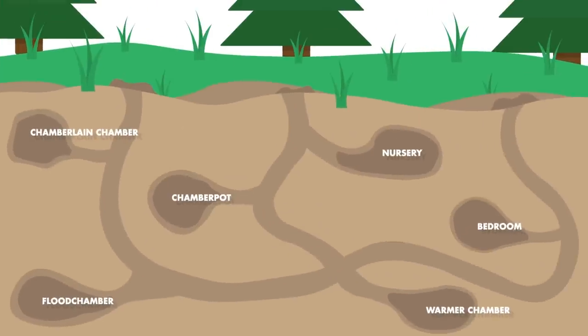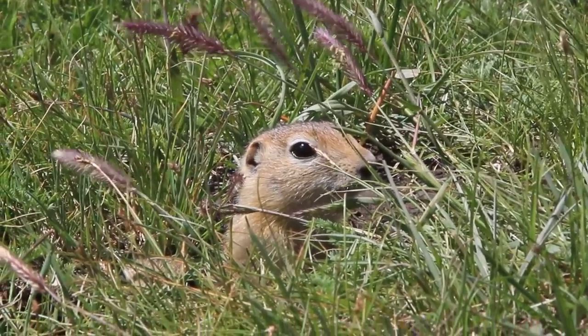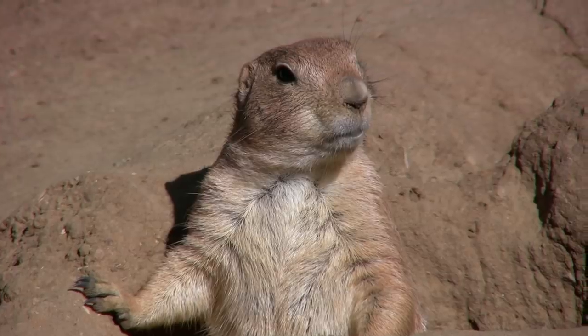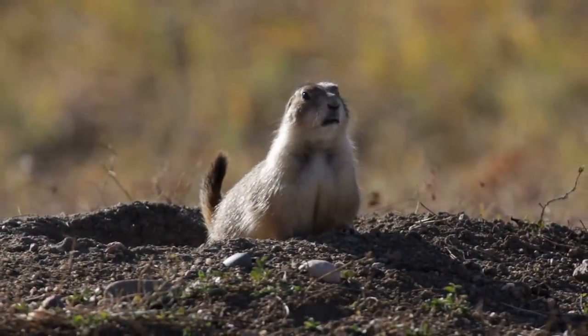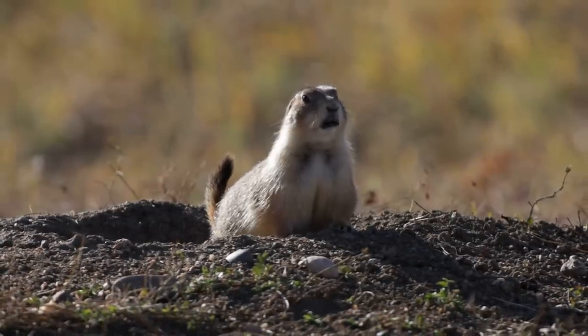Each burrow has up to about six entrances, and you can spot them because they often have a ring of dirt piled around them. These dirt rings actually serve important purposes for our prairie friends. Prairie dogs can stand on top of them to spot predators from farther away, they mitigate flooding, they're piles of dirt which is just objectively cool, and most remarkably, they help to ventilate the burrows.